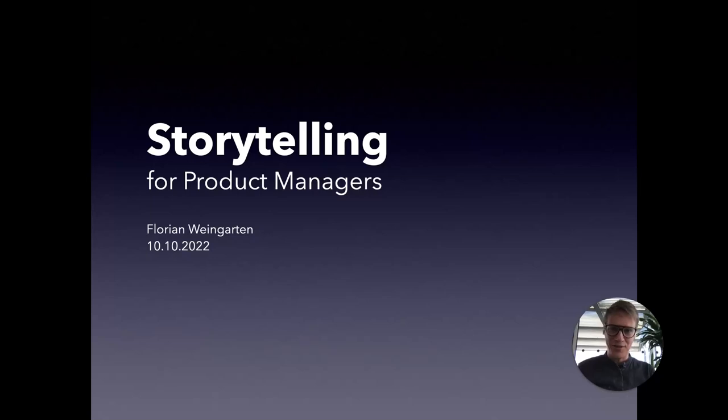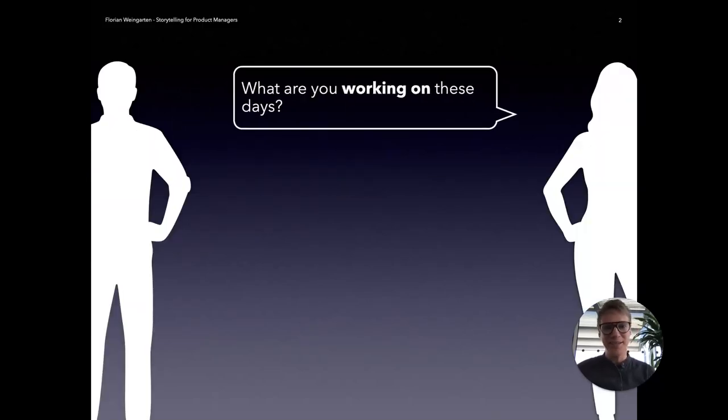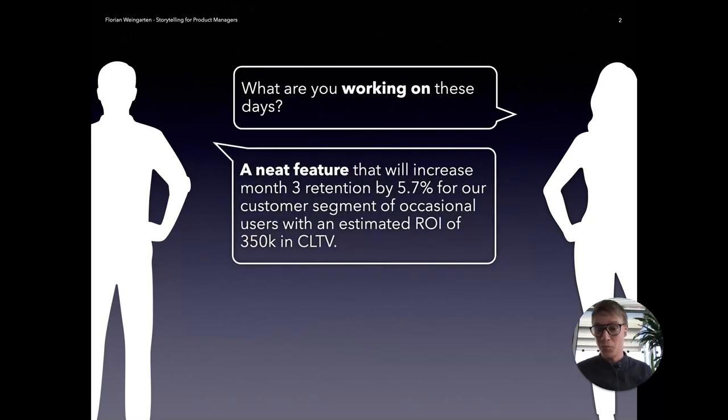Because let's be real, the question of what you're working on these days is looming around and can be asked by anyone — friends, family. It's always nice to have a good and precise answer to that. It might also be your boss on the literal elevator asking this. You're working on a neat feature that will increase monthly retention by 5.7% for a customer segment of occasional users, with an estimated return of investment of $350,000 in customer lifetime value. Amazing. Or is it?